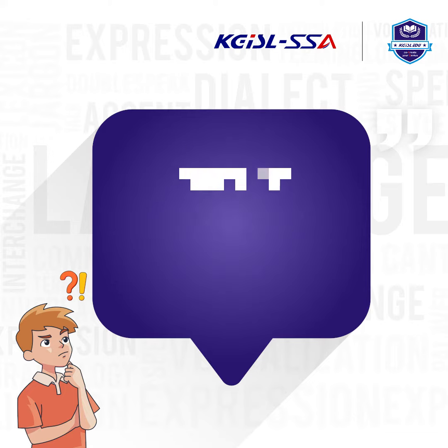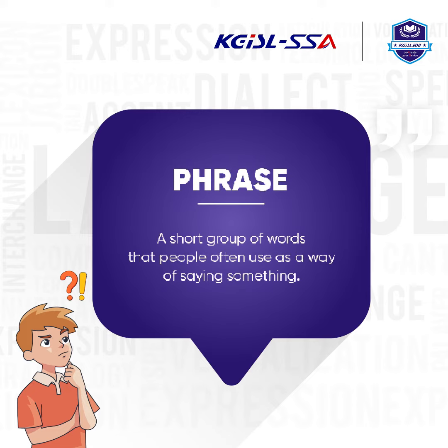What is a phrase? A phrase is a short group of words that people often use as a way of saying something.